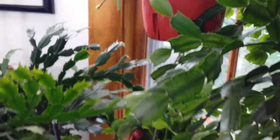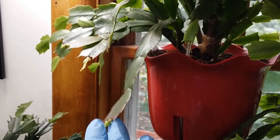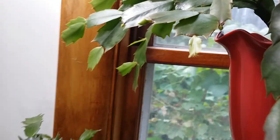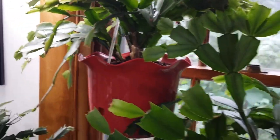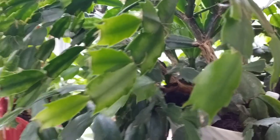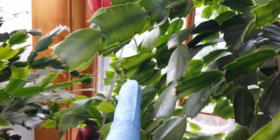Oh my gosh — look at this shocking surprise! My Schlumbergera already has buds! There's one growing in there too. They filled with the change in temperature outside because they like a cold temperature to initiate budding.